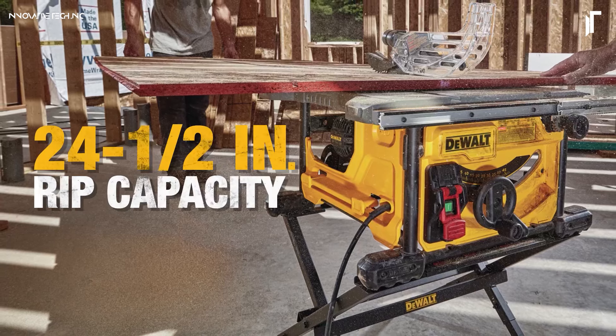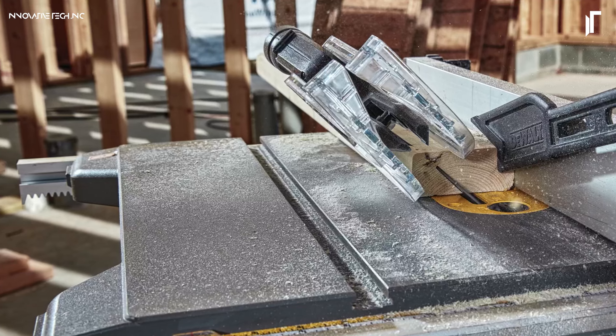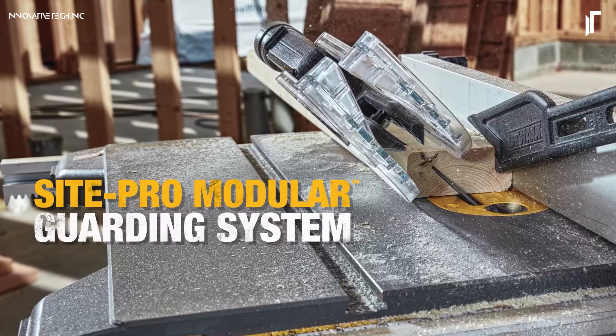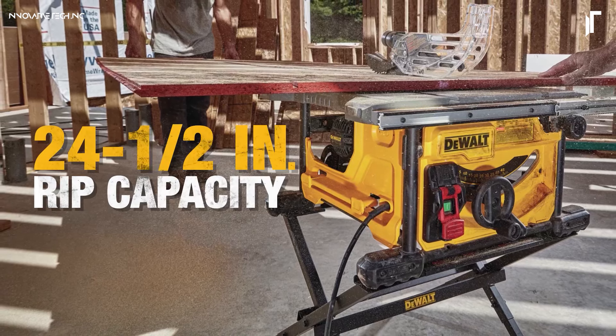With onboard storage for wrenches, guards, and other accessories, as well as a lightweight design for portability, this table saw is a favorite among professionals who need reliable, powerful performance on the go.